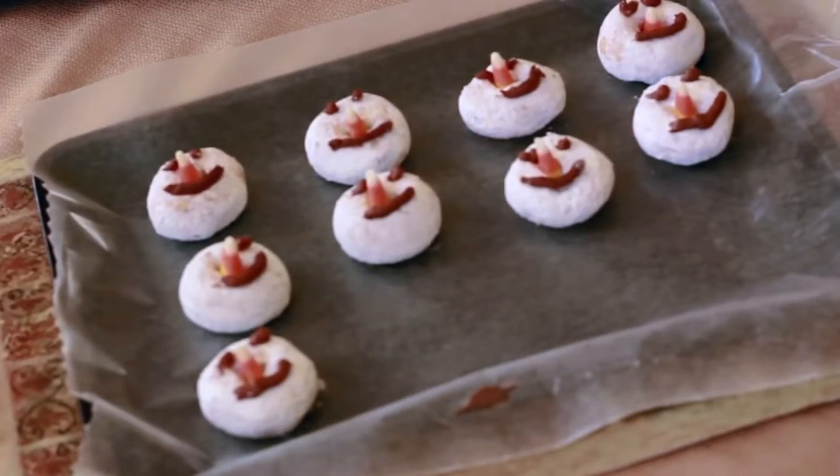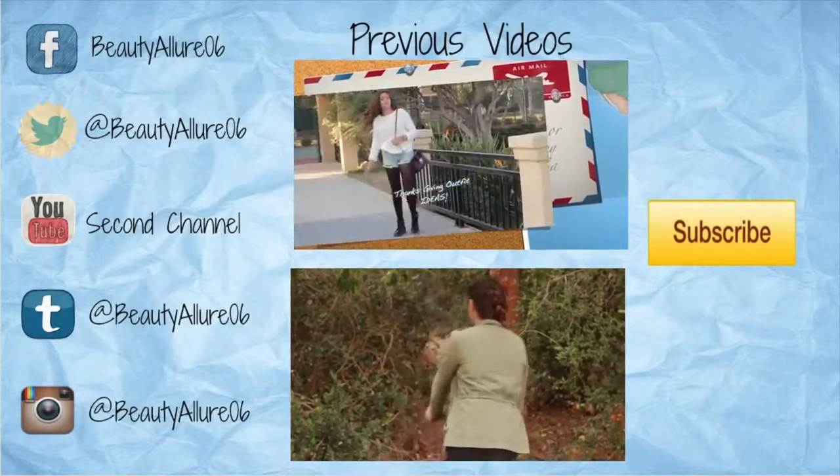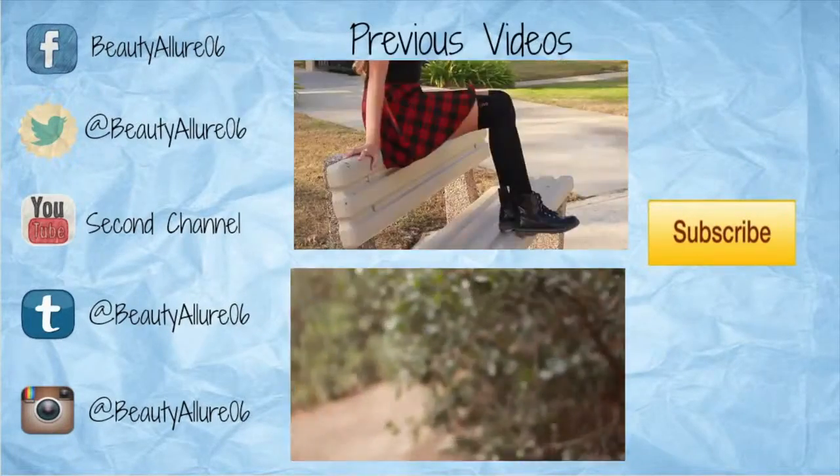Leave me a comment down below telling me which one you thought was cuter — the reindeer or the snowmen! I hope you guys all enjoyed this video. If you did, give it a like, comment, and subscribe if you're new around here. If you want me to do any more Christmas-inspired videos, leave me some comments telling me what I should do next, and don't forget to give this video a big thumbs up. All my social media will be linked in the bar below — I'll see you guys next week. Bye!